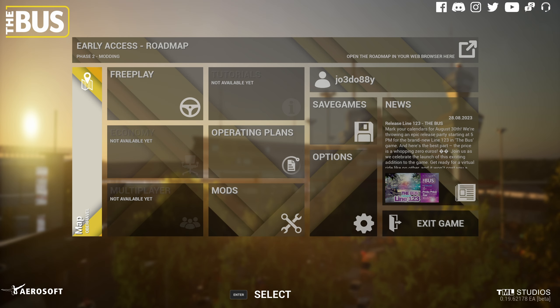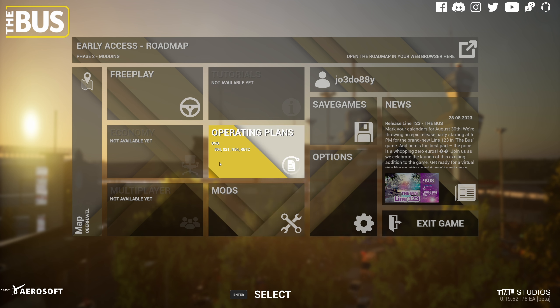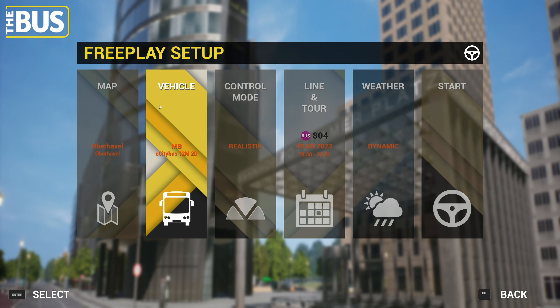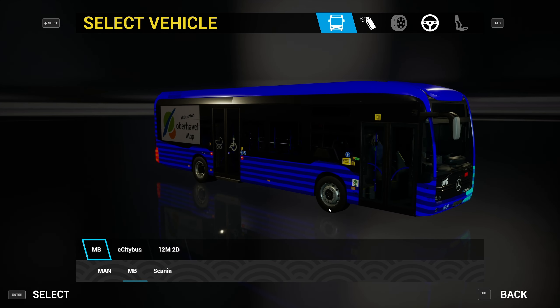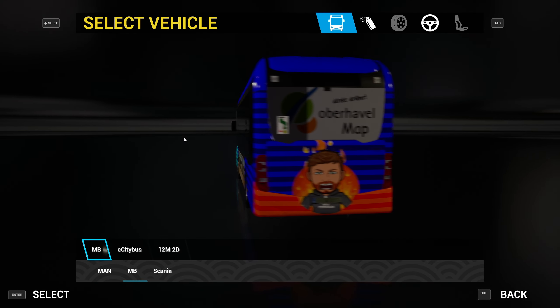Hello everybody, it's Joe here and welcome back to another episode of The Bus. Today we're going to be having a look at the updates to the Oberhavel map, which we did a video on a couple of months back - it was on the 804 so it had just been released. We're going to be in the E-Citaro again. We drove that last time but it's just the best livery. I absolutely love it.